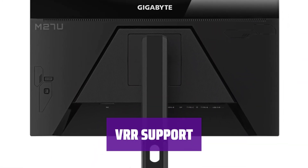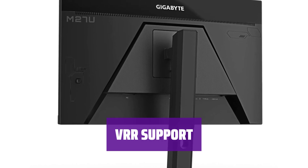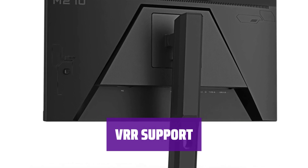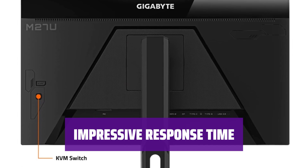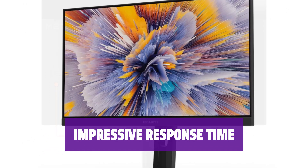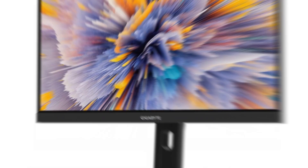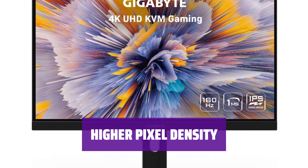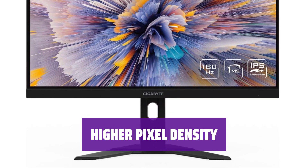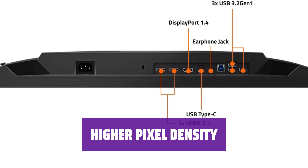Supporting all common VRR formats, including HDMI Forum VRR and G-Sync compatibility, this monitor ensures a tear-free gaming experience. Featuring an incredible response time at its max refresh rate and quick performance at 120Hz, the M27U is ideal for console gaming. With a smaller size than some competitors, the M27U offers higher pixel density for sharper images, enhancing your gaming experience.